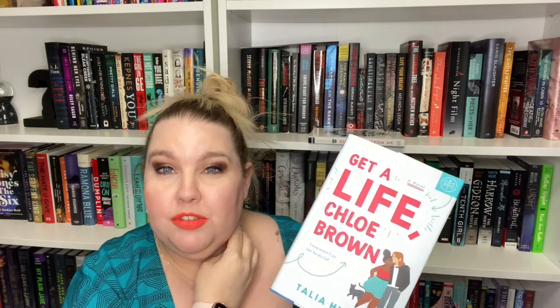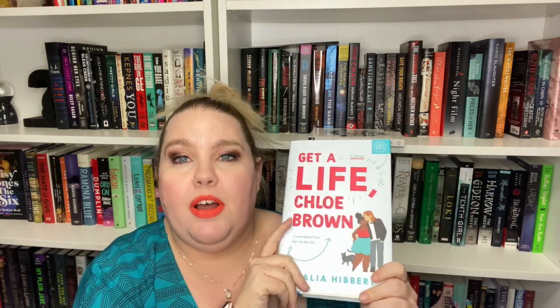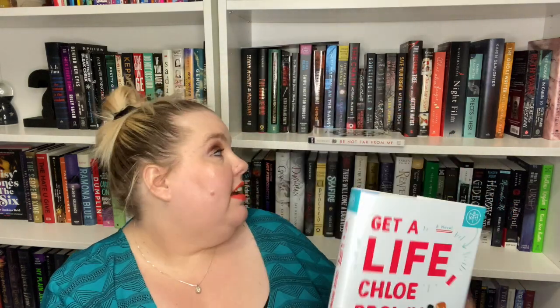I do like to go into books knowing as little as possible, but I think this is going to be a fun, sweet rom-com, which is one of my favorite contemporary genres to read. This one is definitely going to be done in February for Contemporary-a-thon — I guarantee it. Or I'll be mad at myself if I don't.